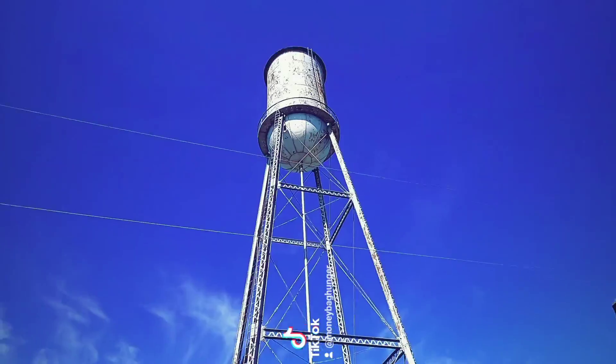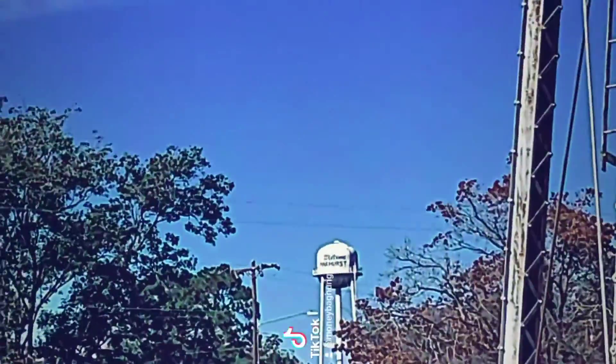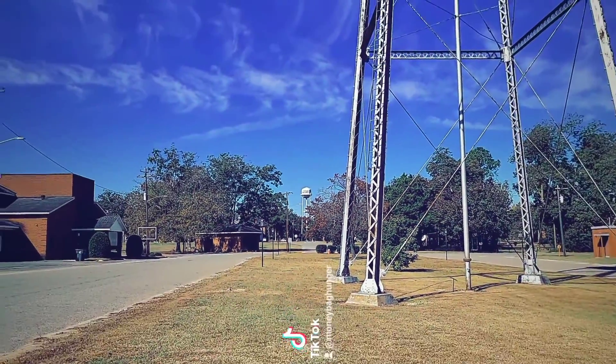Here's the old Pinehurst Water Tower. The new one is way down there — that's the new Pinehurst Water Tower down there.